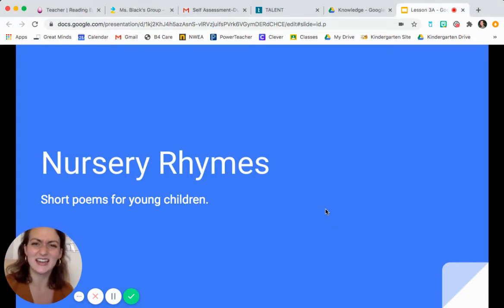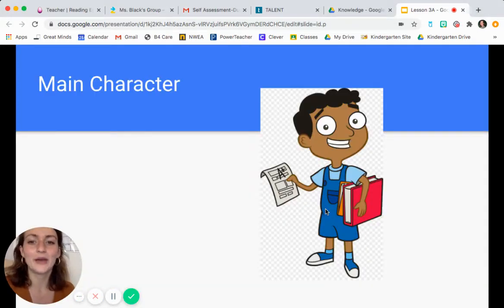Let's get started on today's work. So today we're going to start talking about main character again. There's going to be a main character in our story, but we're also going to try to pay attention to what the main character is doing. So as I read, I really want you to be thinking about that.